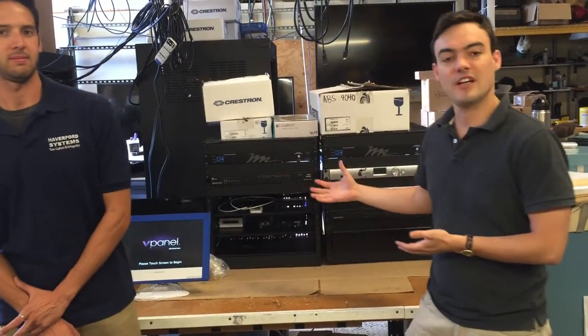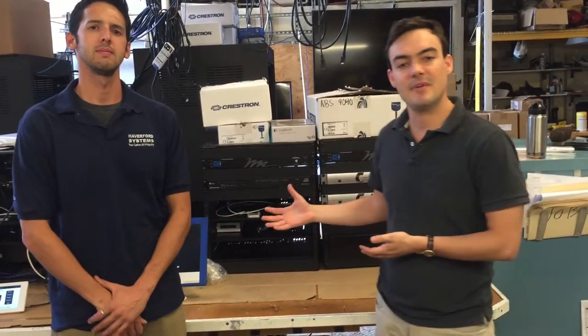Paul Richards here with PTZOptics. I'm actually here visiting one of our lead integrators, Haverford Systems, and this is Steve Barrera, lead technician here. We're actually going to show off the Crestron integration with the PTZOptics cameras.